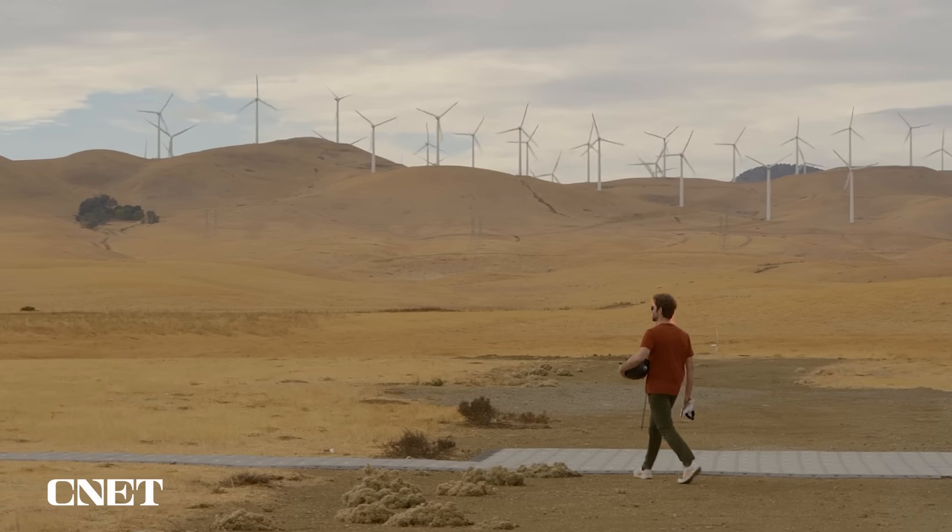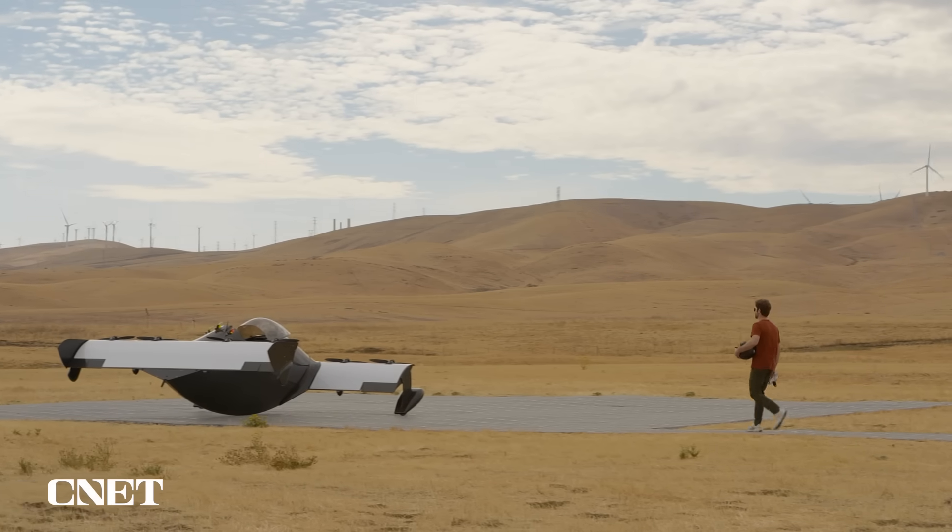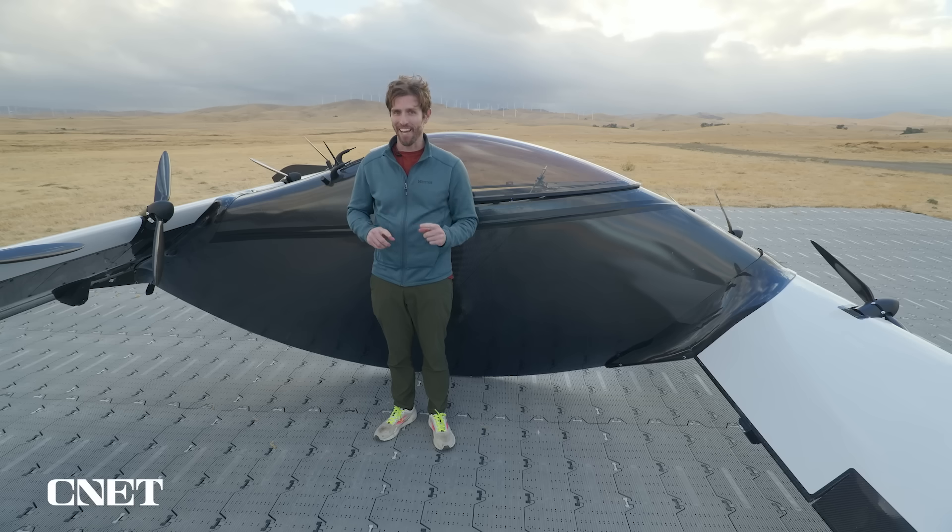I've just spent three days in the simulator. Now we're out on an airfield east of San Francisco, and today is the day I'm going to be flying the Blackfly — but first I want to show you how.